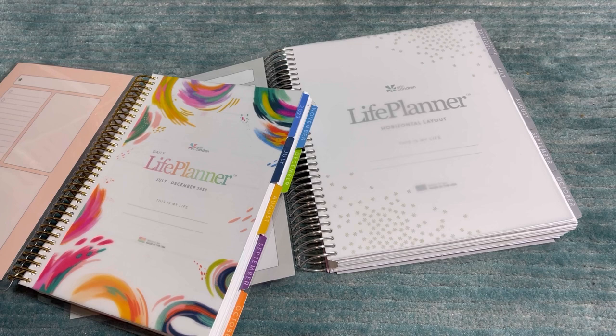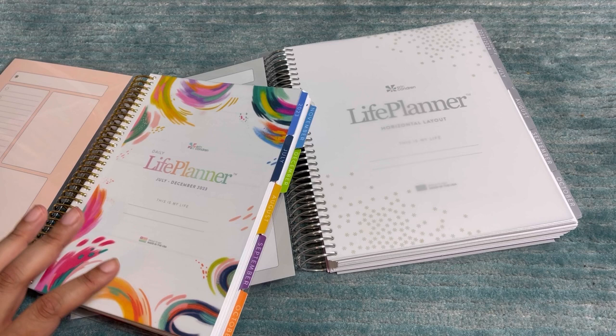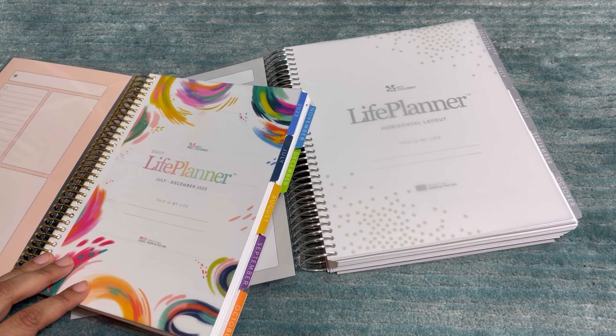I have the Daily Duo in the Inspired by Etta V design and the horizontal canvas. I just wanted to let you know, because there are people looking for a very specific layout. My accessories are mostly Inspired by Etta V, so stick around for all of that. I'm going to fit it all in the same video.